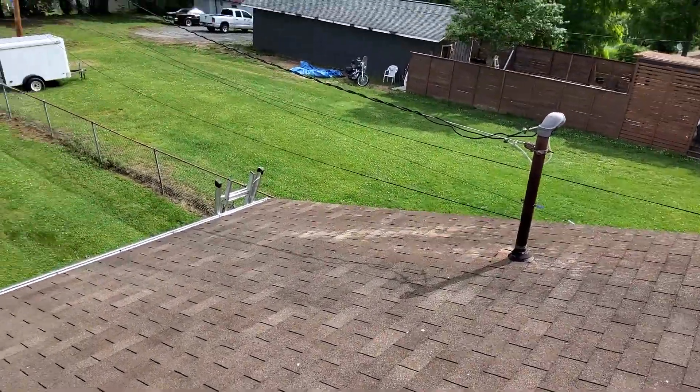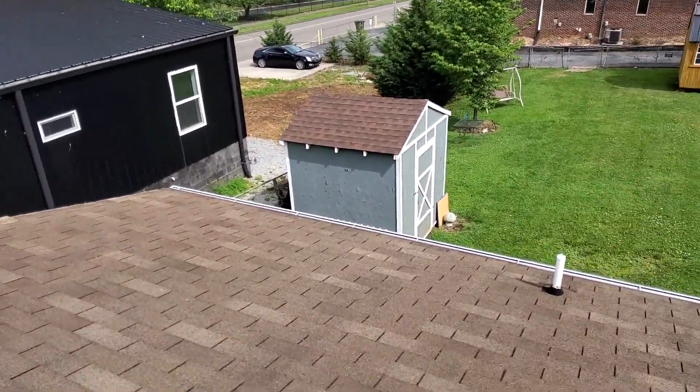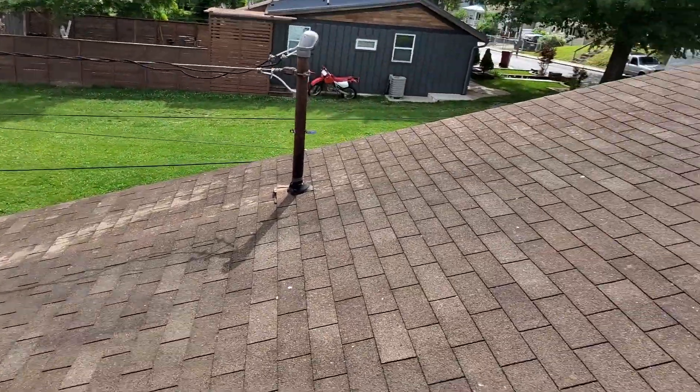We are at the White Residence. There are no hail damages to this roof. There are wind damage shingles. And that is everything that is on this roof.